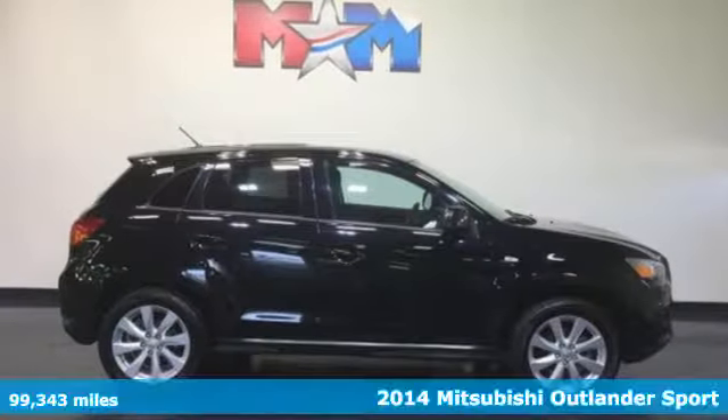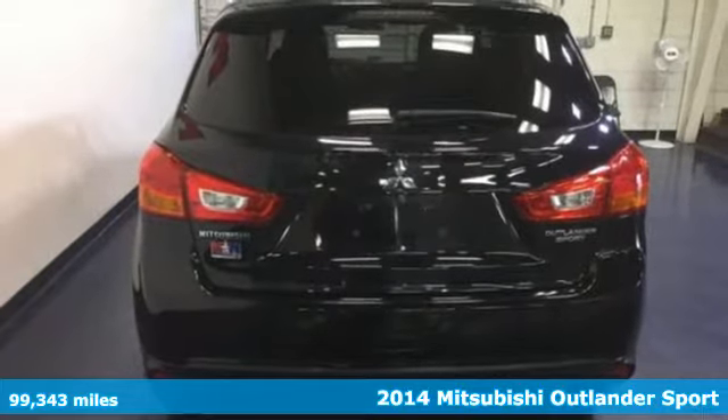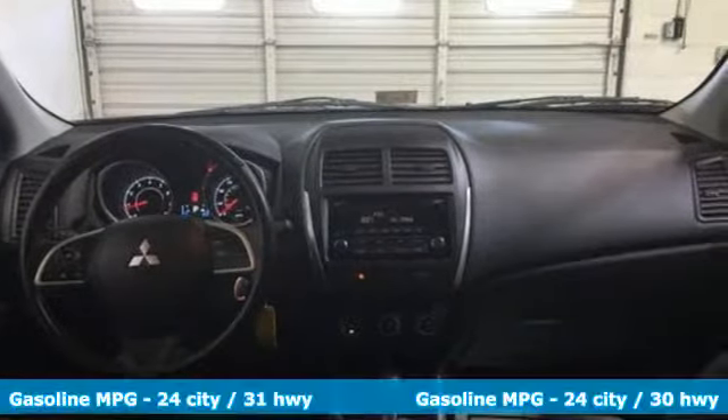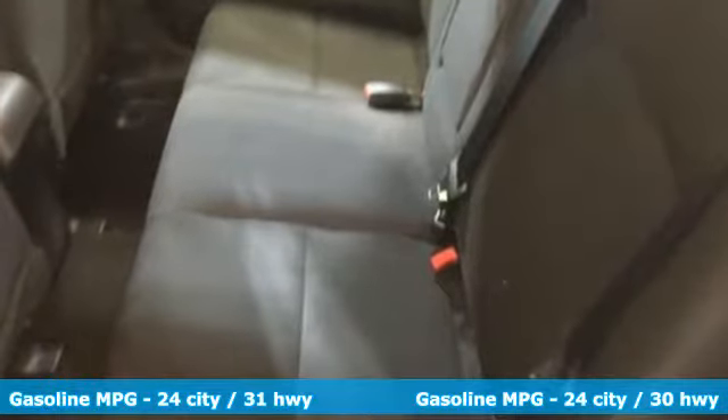It's a 2014 Mitsubishi Outlander Sport. You'll love this highly awarded Outlander Sport. It has an attractive exterior design and a thoughtful interior, with convenience features like speed control, keyless entry and steering wheel audio controls.